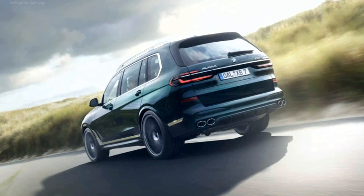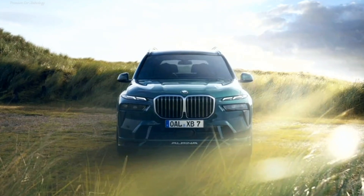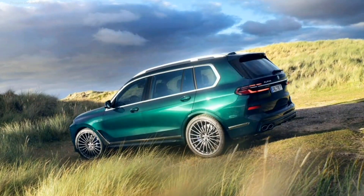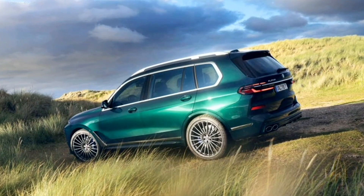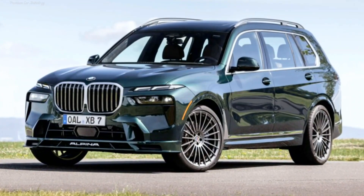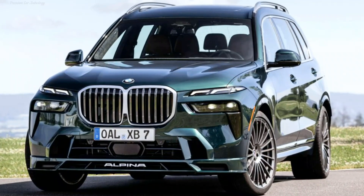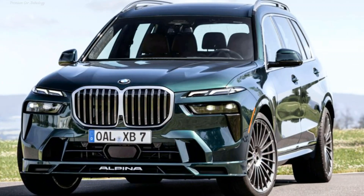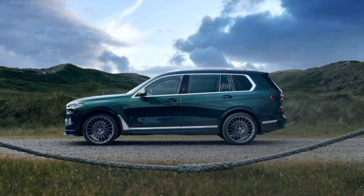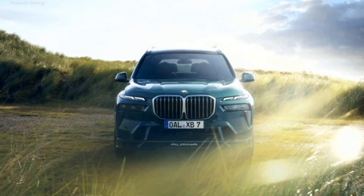Following the basic X7, the Alpina XB7 acquired a starter generator built into the 8-speed automatic. Acceleration to 100 km/h still takes 4.2 seconds, and the maximum speed, although electronically limited, is around 290 km/h versus 250 km/h for factory cars. Orders for restyled BMW Alpina XB7 crossovers are already open, with deliveries beginning in the fall. Prices in Europe start from €159,000.